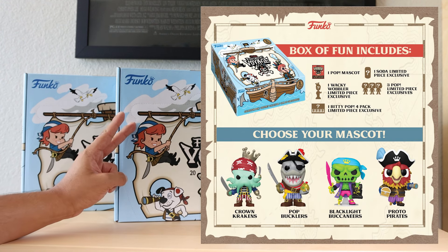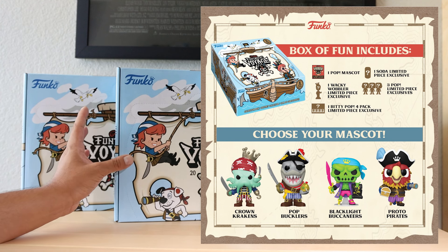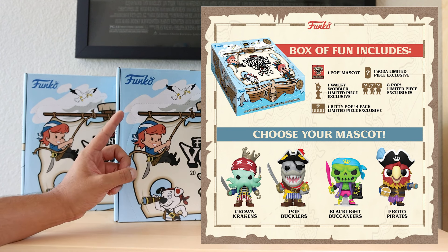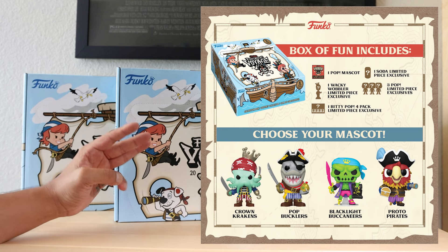We have the Proto Pirates, the Crown Krakens, and Pop Bucklers. Did not get the Blacklight Buccaneers box but I'm happy to secure these ones. Inside of these boxes we get one Mascot, one Funko Soda, one Wacky Wobbler, one Biddy Pack Pop 4 Pack, and three Freddy Funko Pops.